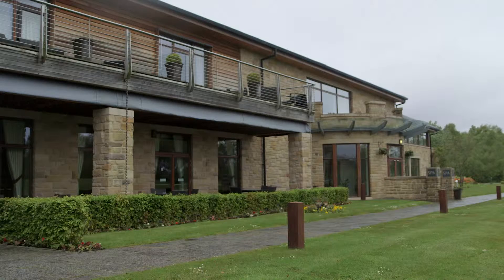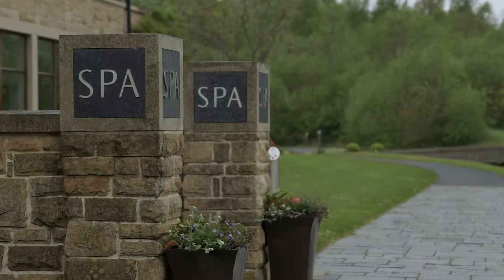My name is Jim Brown. I am the golf course and estates manager here at Cameron House and the Carrick on Loch Lomond. My responsibilities include maintaining both the site here at the Carrick and also looking after the estates at Cameron House Hotel, which is a mile further down the road.